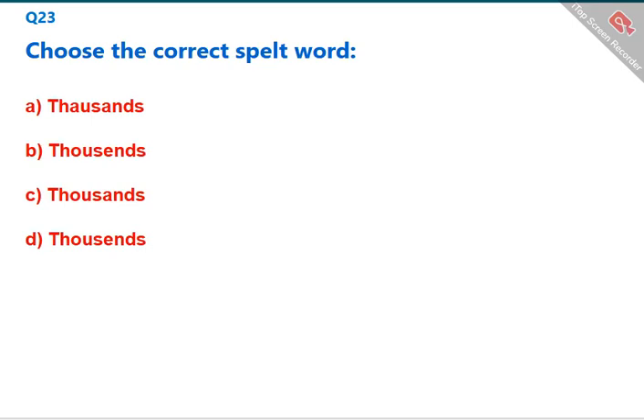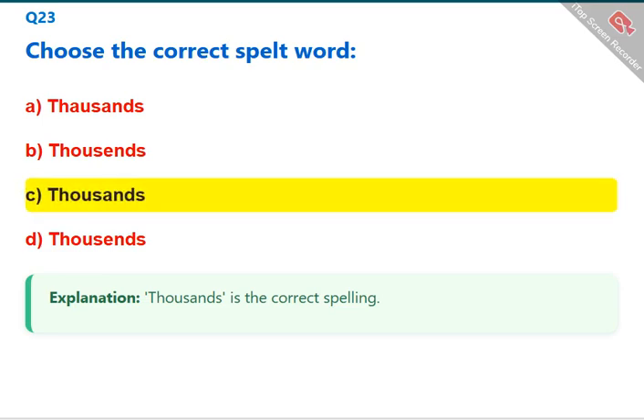Choose the correct spelled word. 'Thousands' is the correct spelling. The correct answer is C: thousands.